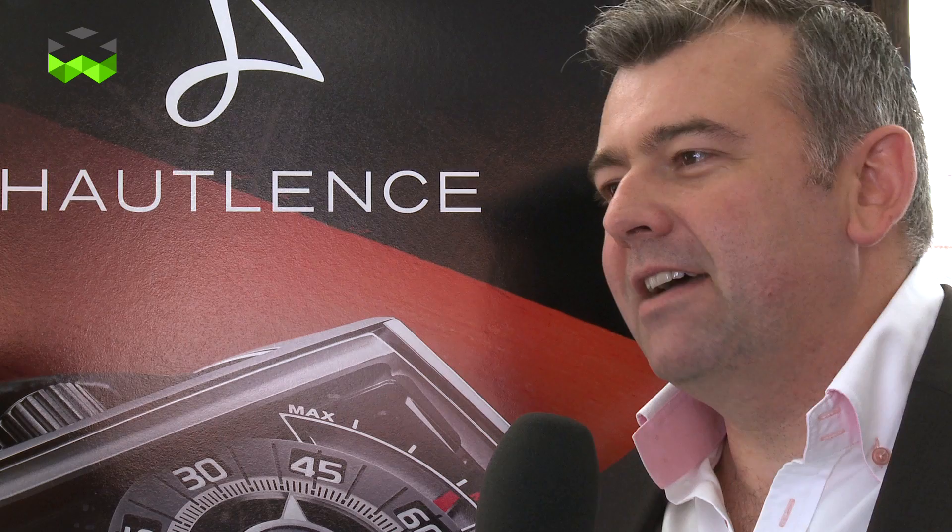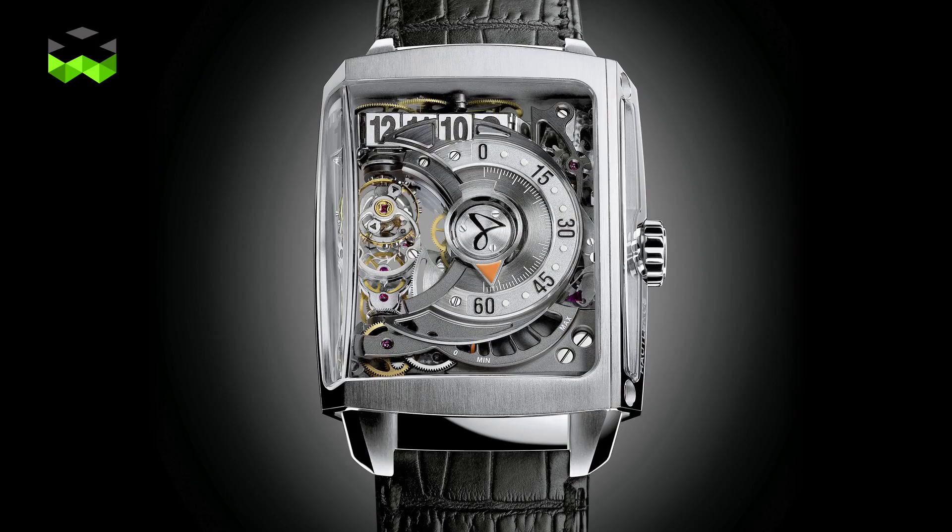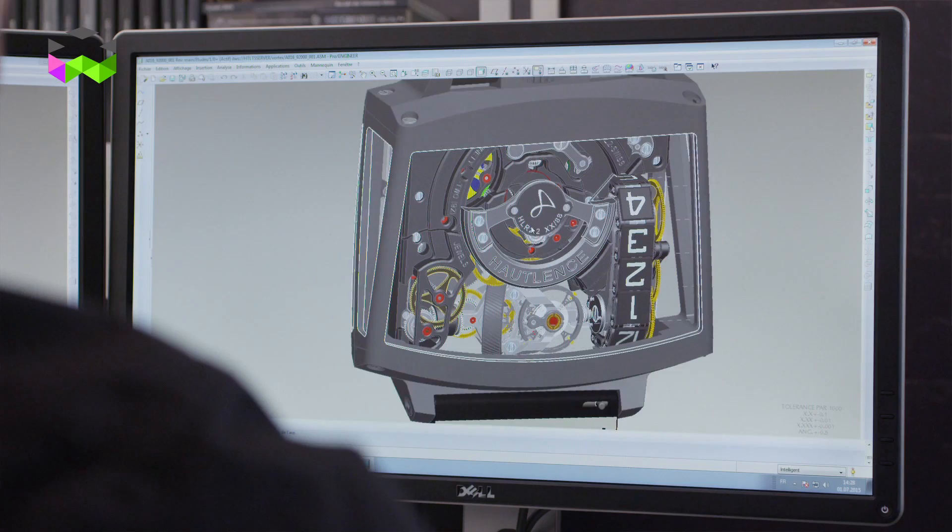The Haute-Lance Vortex is a real success on the market and we are really proud of this design and the movement. So we decided to give a new architecture to the case. We started from scratch, from the white paper. We have a few modifications on the movement itself — like on the bridges and a few details in the technical part.